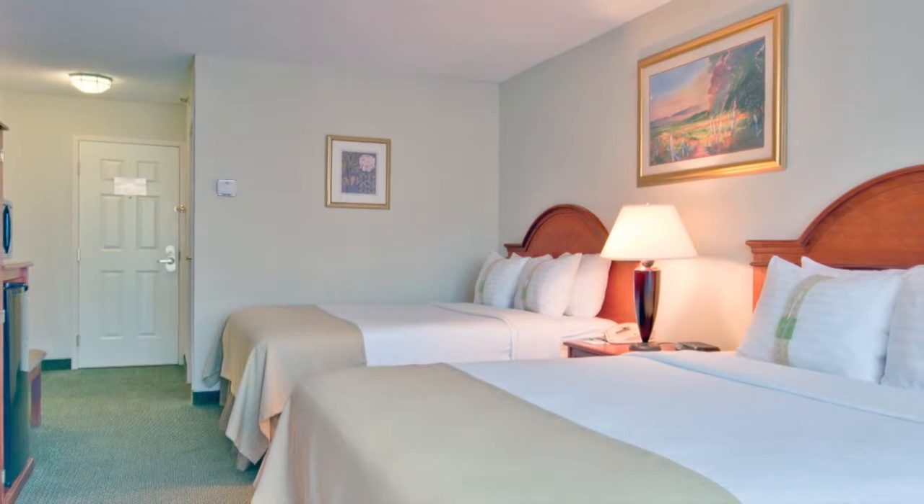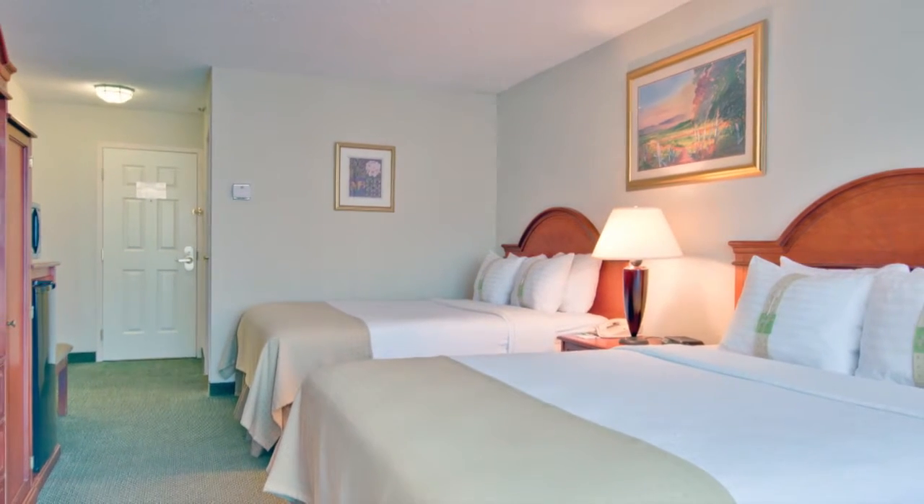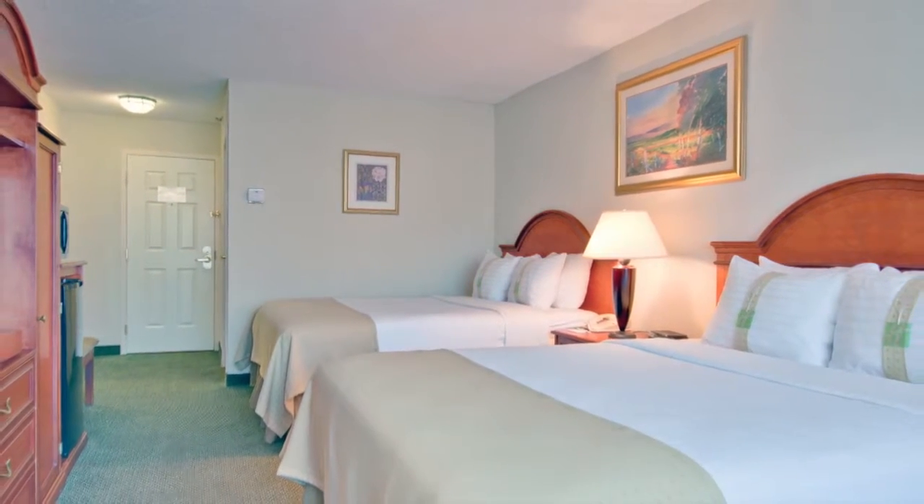Relax in well-furnished guest rooms with easy chairs, triple-sheeted beds, and lots of comfortable pillows.